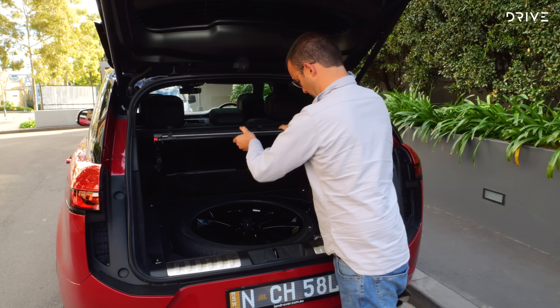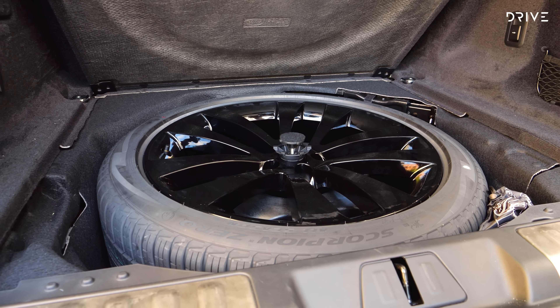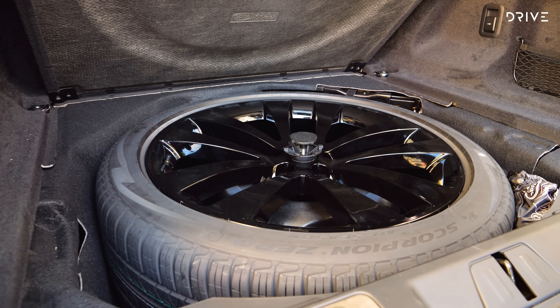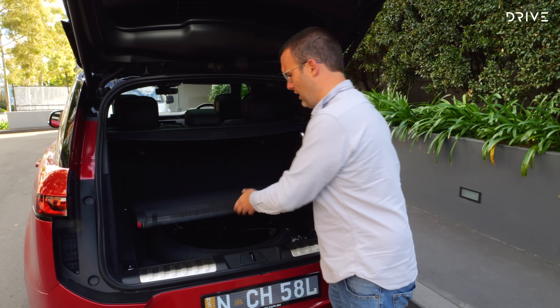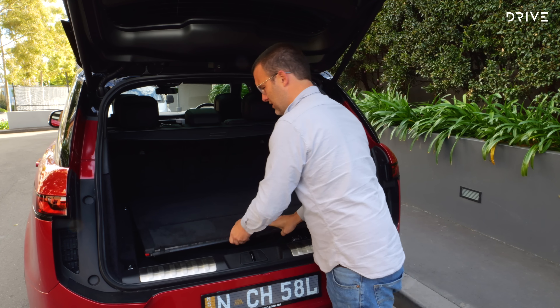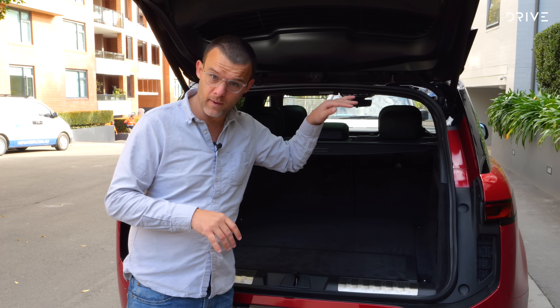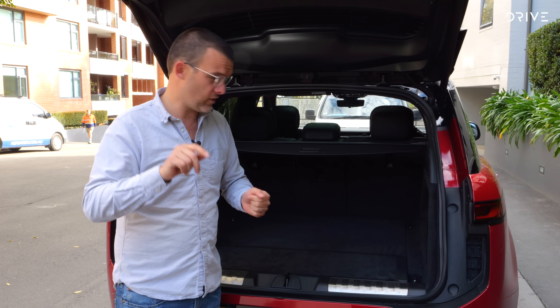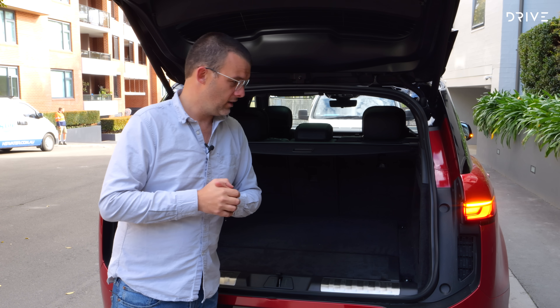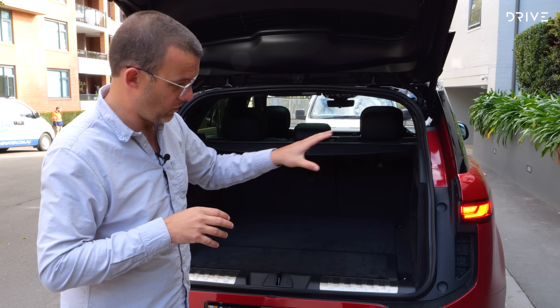The 2023 Range Rover Sport starts at $137,630 plus on-road costs in its most basic form, called a D250 SE. But our test vehicle is at the other end of the pricing spectrum — it's called a First Edition D350, which brings an asking price of $196,359 before on-road costs. While we are waiting for petrol-powered examples to arrive in Australia, which have been delayed, this is effectively a top-spec offering. However, with a handful of options, the price of our tester has been pushed to $222,778.